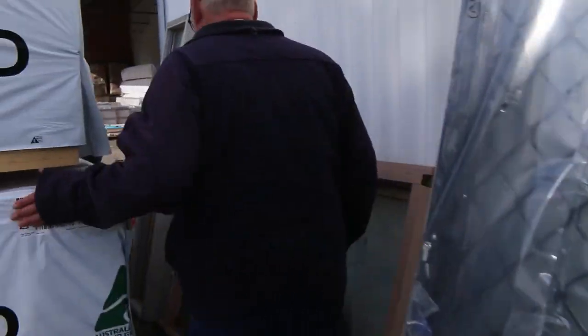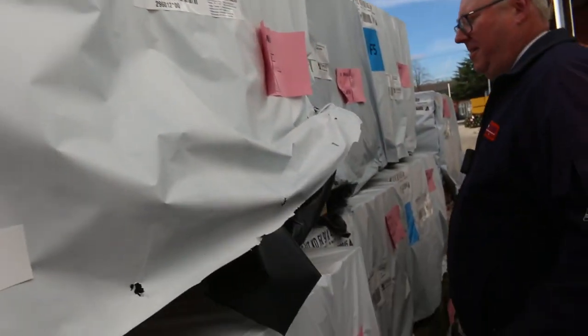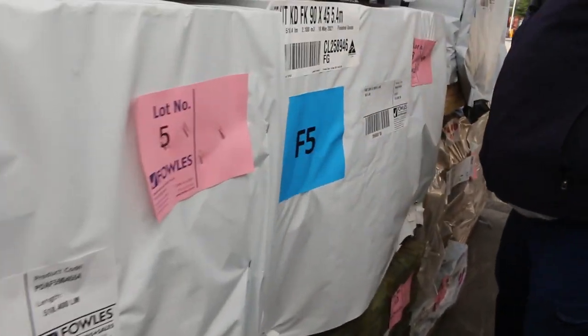Here's where we start the auction tomorrow — lot numbers one, two, three: 90 by 45, 6 metres, followed closely by 90 by 45, 5.4s. All up at the start of the auction guys, so make sure you are here at the start so you don't miss out on those long-length pine framing.